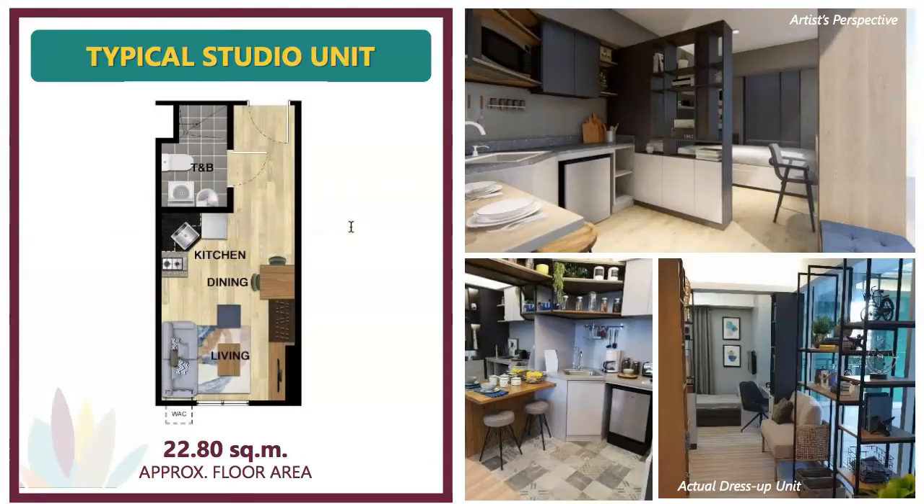The typical studio unit has an approximate floor area of 22.8 square meters. Coming from the main entrance, the toilet and bath is on the side, followed by the kitchen, dining, and living space. Even though it's a studio unit, it's really spacious. The artist's perspective shows how the studio looks when fully dressed up and furnished — with a clear dining area and living room — and it looks beautiful.